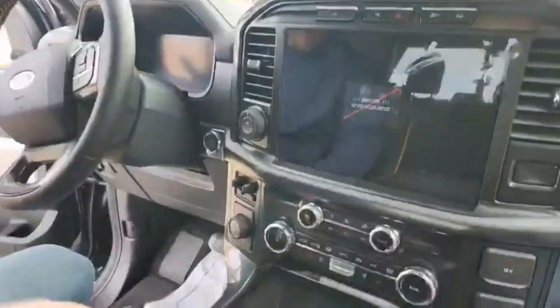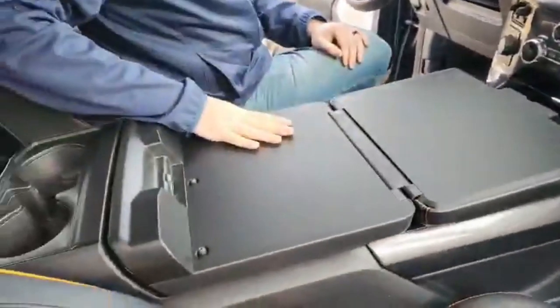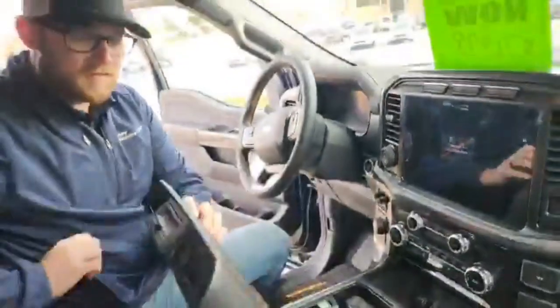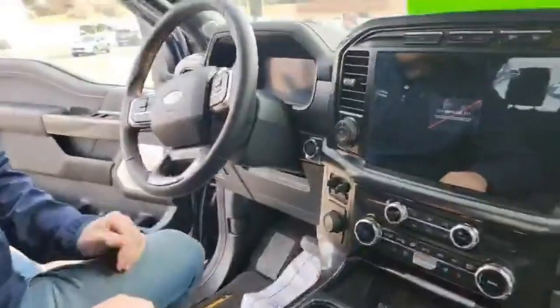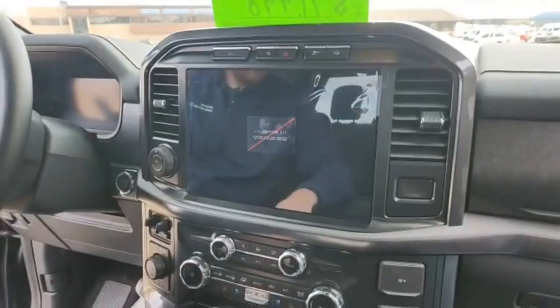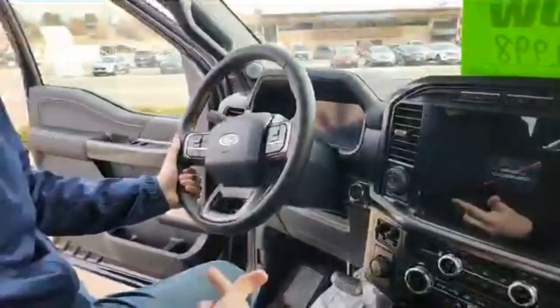A couple more cool things — you get the interior workstation that pops straight down, just click here and it folds down. Nice workstation right in the vehicle, so this thing is the perfect work truck and fun truck. You get the bigger display screen, heated and cooled seats, and adaptive cruise control with lane centering, so it essentially has a self-driving mode as long as you're holding on to the steering wheel a little bit.